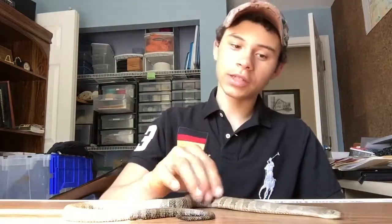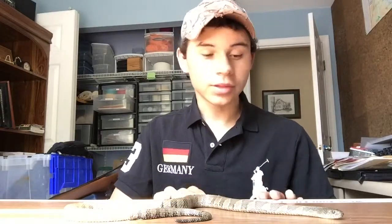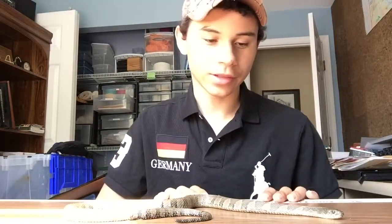They feed mostly on fish, frogs, crayfish — crawdads — sometimes small mammals, just things that can fit their mouth around, just like most snakes.